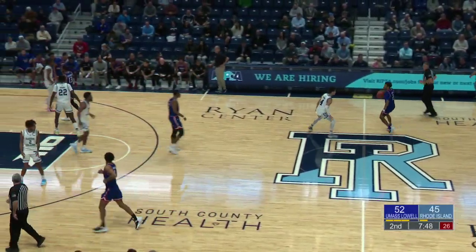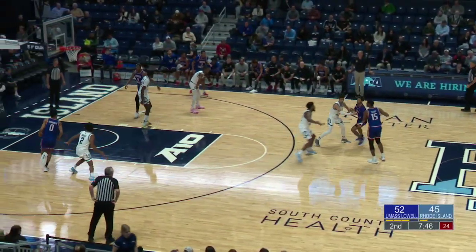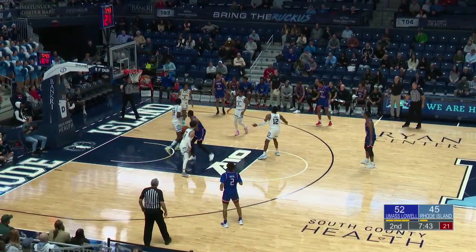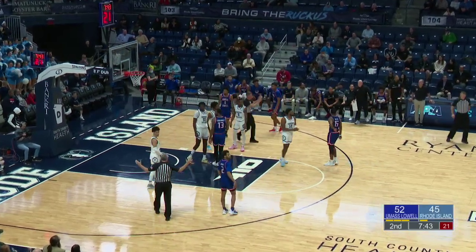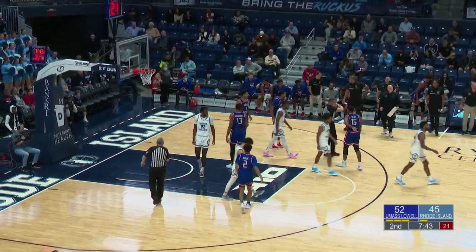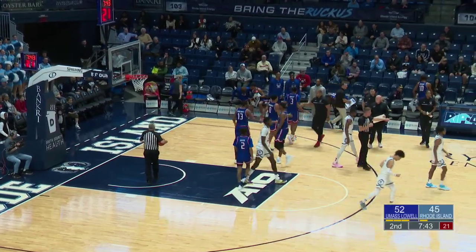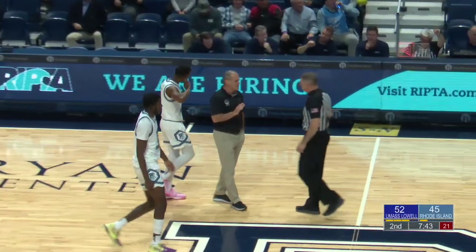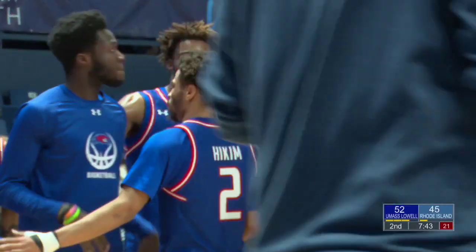Seven-point advantage for the Riverhawks. Firing it ahead is Mincy, looking for Koulibaly — and a foul call there. We're heading to the timeout, under 8 minutes to go here at the Ryan Center. Riverhawks up by 7. We'll be back after this.